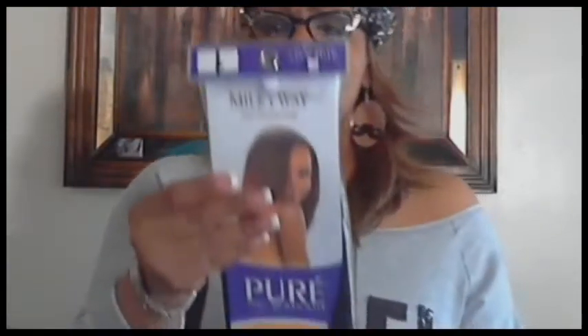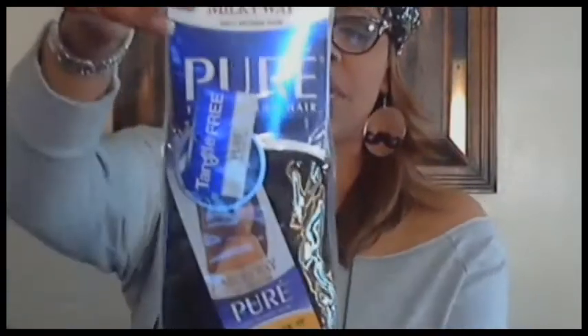I'm going to show you some Milky Way human hair, 10-inch color one, that I bought and still have not put in my hair. I'm actually thinking about getting a perm. I got this from my beauty supply — it was on sale for $18.99. It's 10-inch yaki in black. You may see me do an install or I'll show you when it's finished.